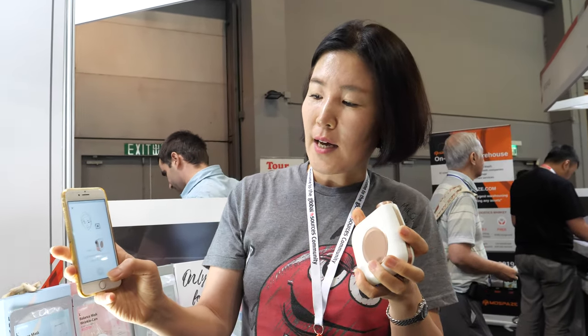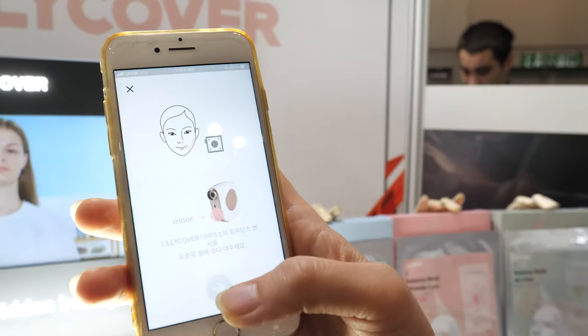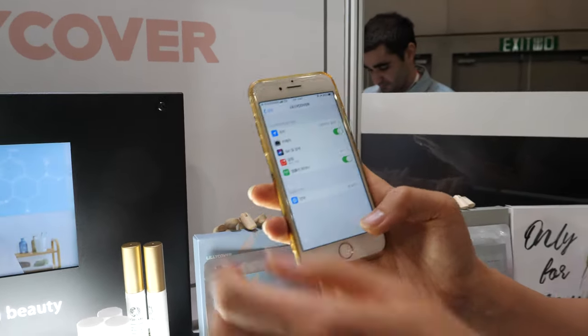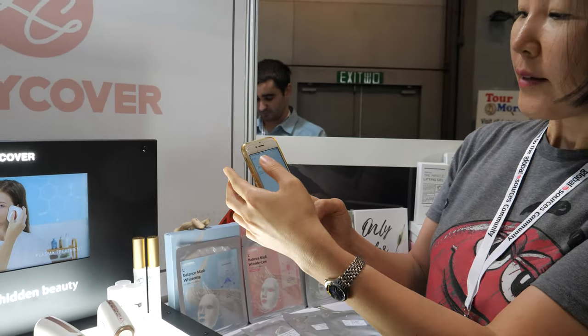The sensor checks your oil and moisture balance on your skin. So there's oil and moisture balance, right? And you answer questions about your skin status as well.